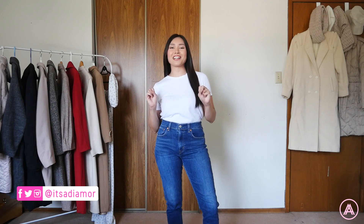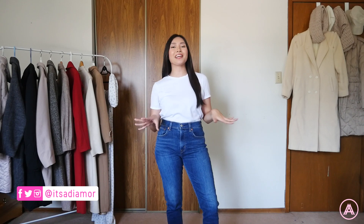Hi lovelies! Welcome back to my channel. Today I'm going to be showing you guys all the stuff that I just got from Double Take. This is my new favorite thrift store and I'm so excited to show you guys every single thing that I got.